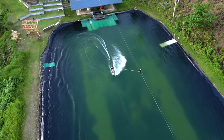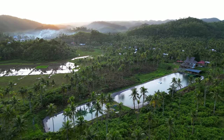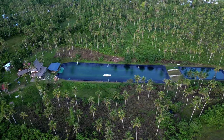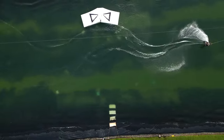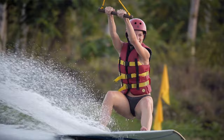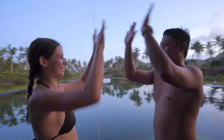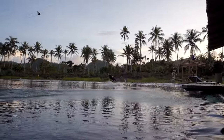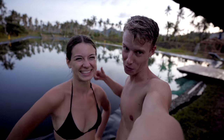Number one is the Siargao Wake Park, located just a 15-minute ride from General Luna town. It's one of the funnest activities you can do on the island — the wake park has literally been cut out of the palm trees and it looks incredible, especially at sunset. Whether you're a beginner or advanced they take anyone, and honestly if you've just started like me and Amelia you can even stand up in your first session. It's also insane watching the pros do flips and tricks.